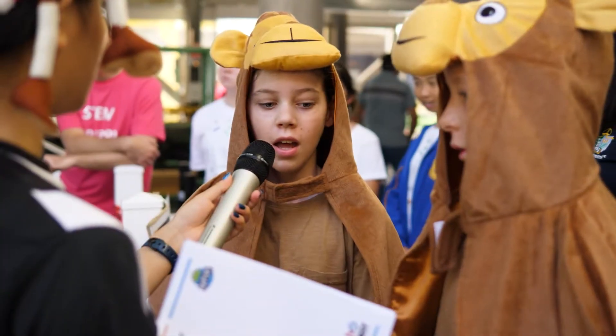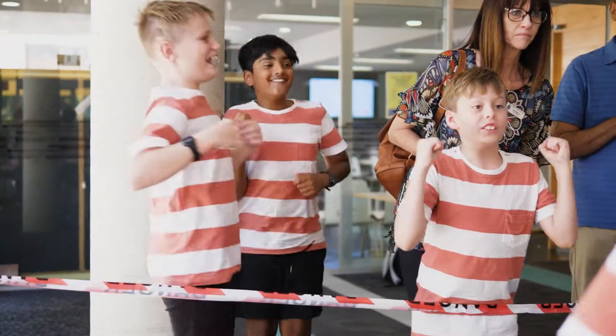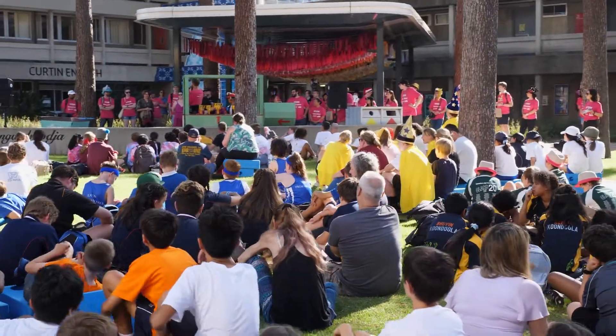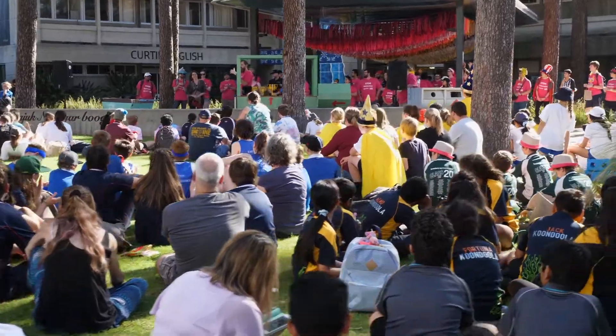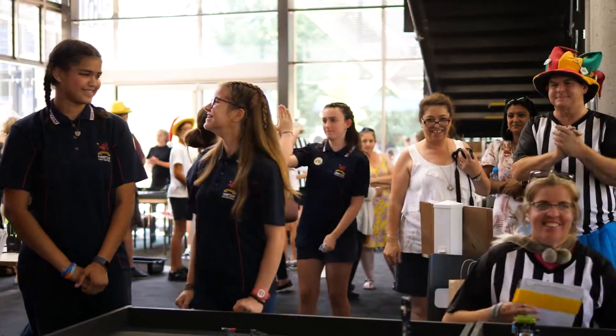The core values is probably the most important thing out of all of it — the foundation for having fun, teamwork, participation, and inclusivity. The core values really are the whole basis of the program, because even though there is going to be a winner, it's not so much about winning. It's about participating, being a team player, being gracious in defeat, and able to support other teams and one another.